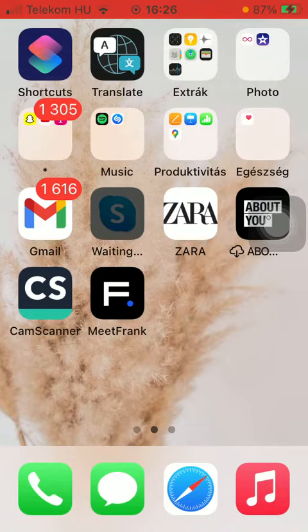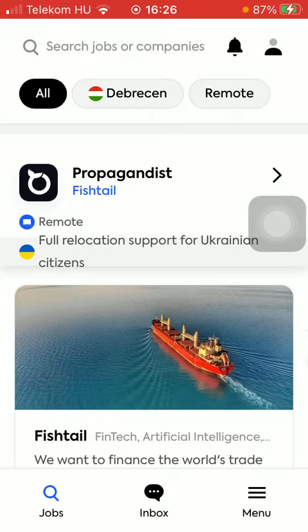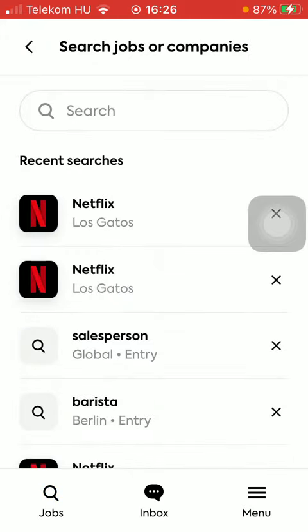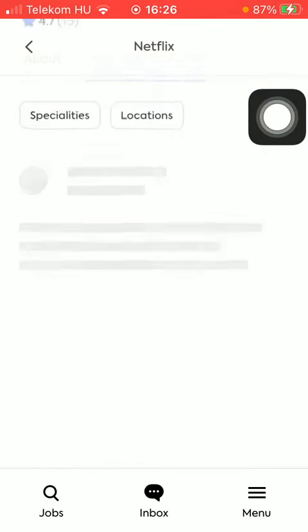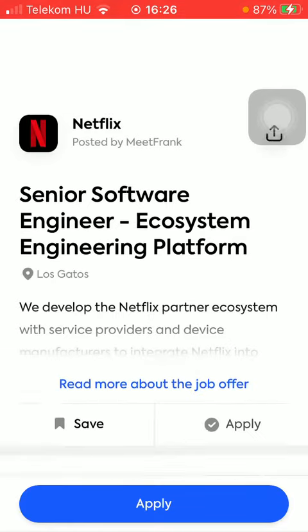So let's jump into it. First of all, open the app on your phone. Then type in the relevant job or company you would like to work for, go to job openings, and select the offer that interests you the most.